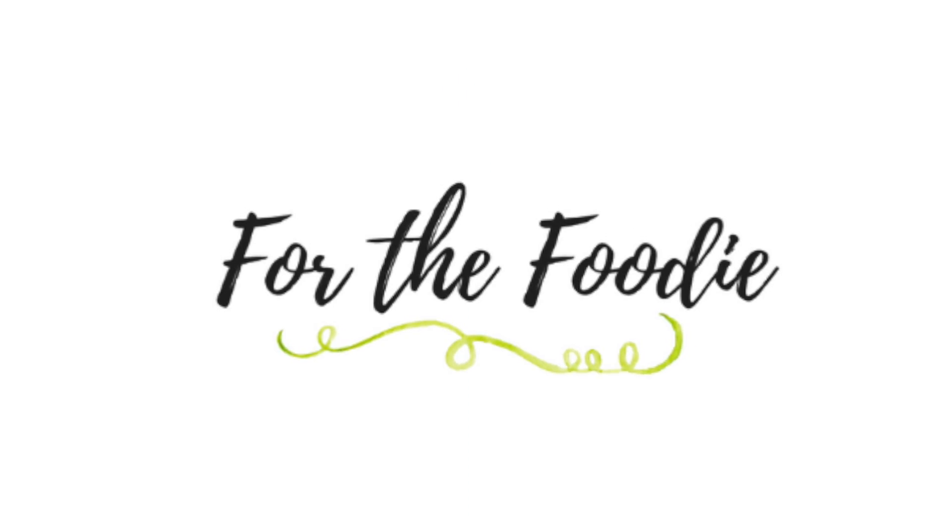Hi everyone, it's Margo from Off The Vine Nutrition and today we are going over part one of the 2018 holiday gift guide. This section is called For the Foodie. To all my other foodies out there, people who like cooking and who love food, this section is made specifically for you.